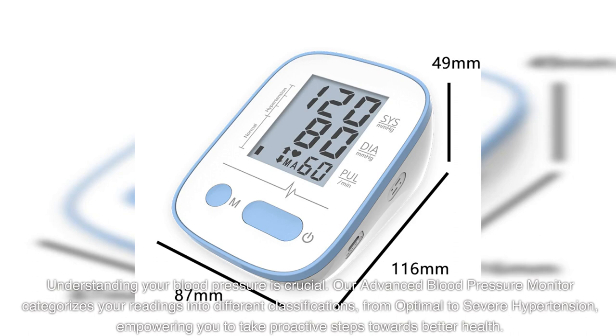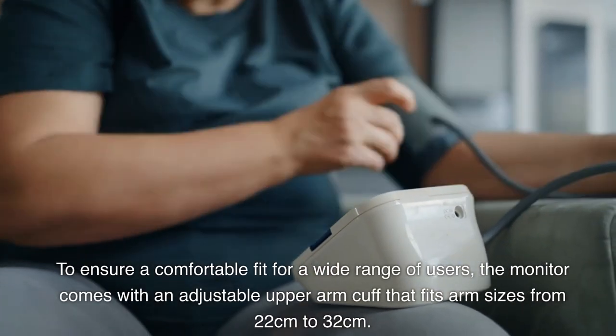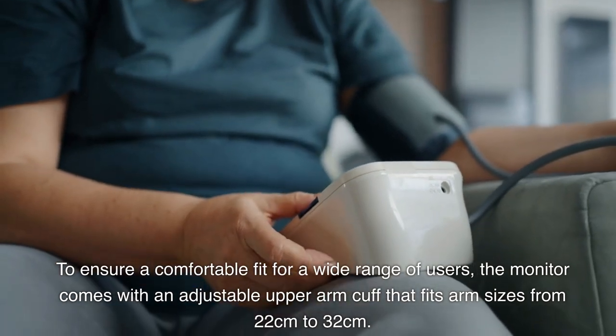Understanding your blood pressure is crucial. Our advanced blood pressure monitor categorizes your readings into different classifications, from optimal to severe hypertension, empowering you to take proactive steps towards better health.